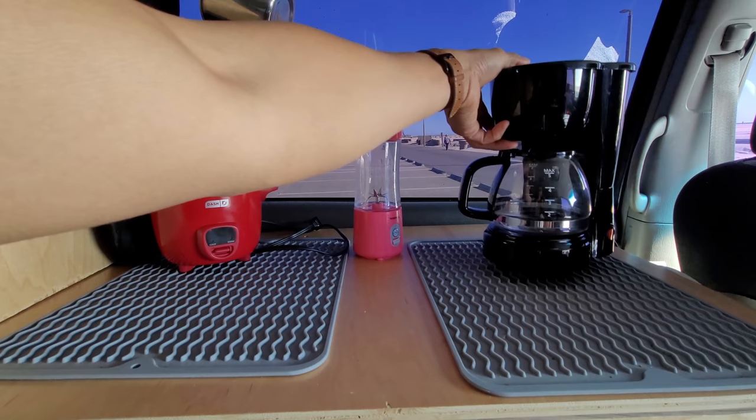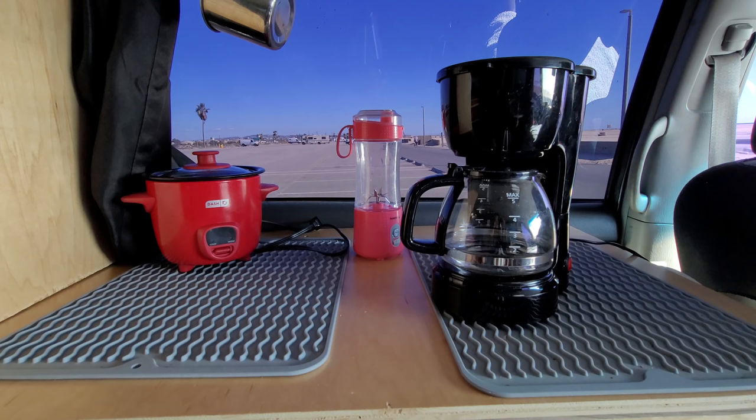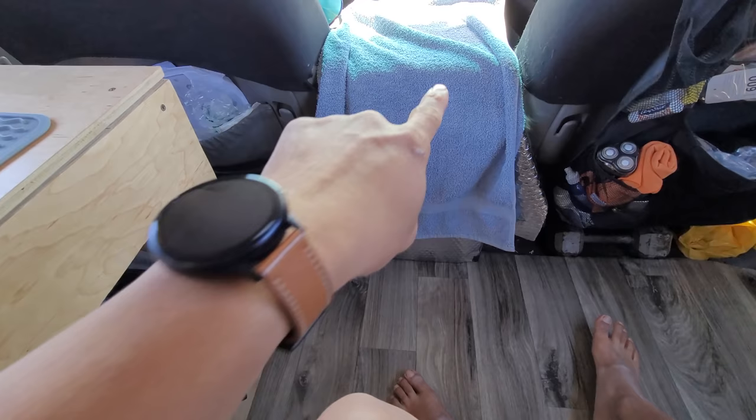Next up is the coffee maker. This makes five cups — look how small this thing is. I just put it in underneath this cupboard here and it's been awesome.